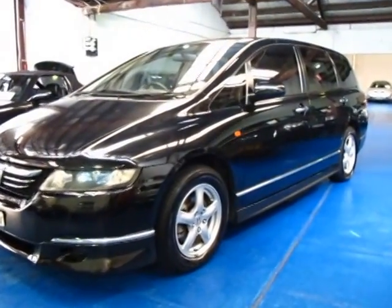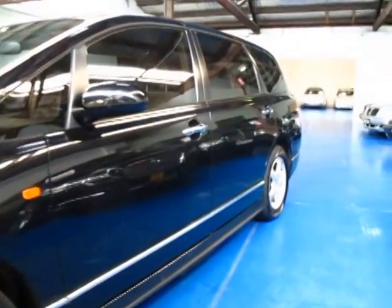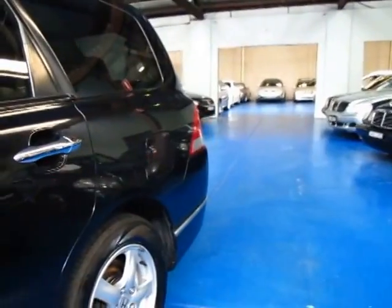Hi, and welcome to the Old Timer Centre. My name is Philip Tarrant, and today we have for you a 2004 Honda Odyssey. This is the update series, so it's the first of the new shape.